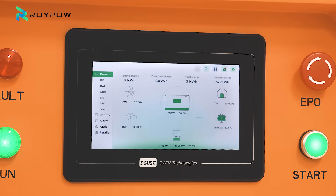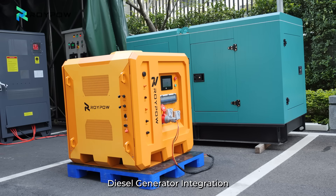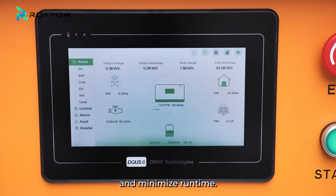Three smart charging options: solar charging with up to 30 kW MPPT input; grid charging, fast and convenient; and diesel generator integration that automatically starts and stops the generator to save fuel and minimize runtime.